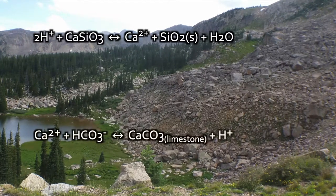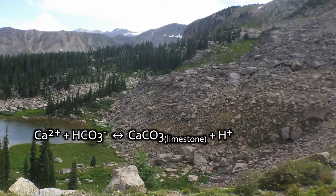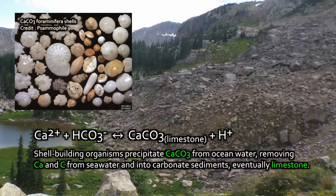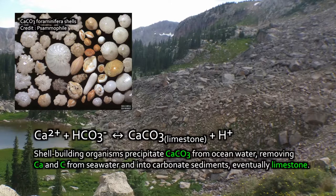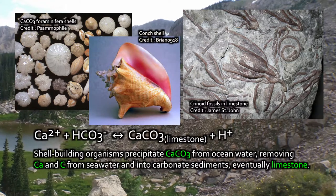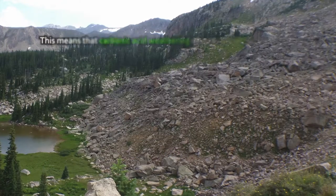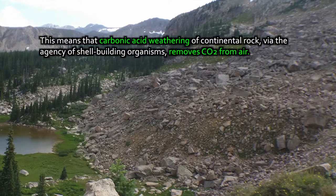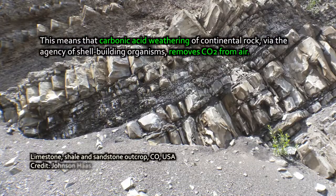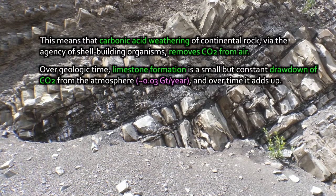Meanwhile, calcium and dissolved bicarbonate in ocean water — the bicarbonate that originally derived from CO2 in the air — those two things will combine by the agency of biological organisms. There are many organisms in the ocean that have long ago learned the trick of catalyzing the formation of calcium carbonate on their tissues. Everything from single-celled foraminifera to mollusks, coral-building organisms, and calcareous phytoplankton — all these organisms remove calcium and carbonate from the water, forming carbonate sediments which eventually can become limestone. This means that over geologic time, carbonic acid weathering of continental granitic rock, via the agency of shell-building organisms, removes CO2 from our atmosphere. Over geologic time, this is a major drawdown, although day-to-day it's not very much.